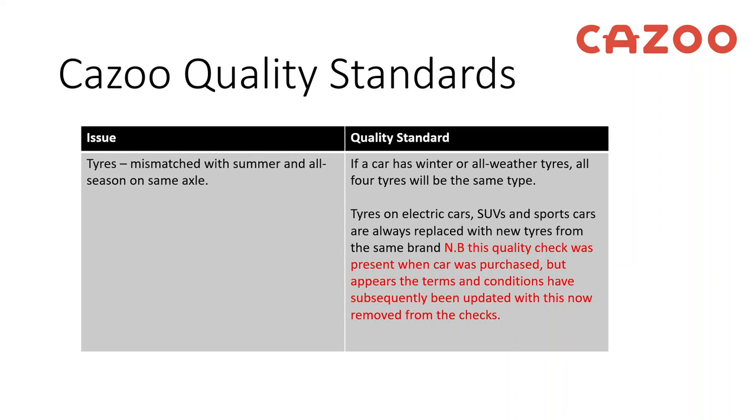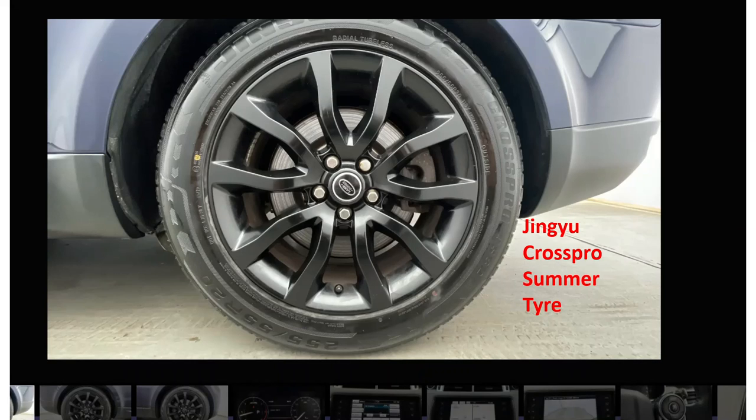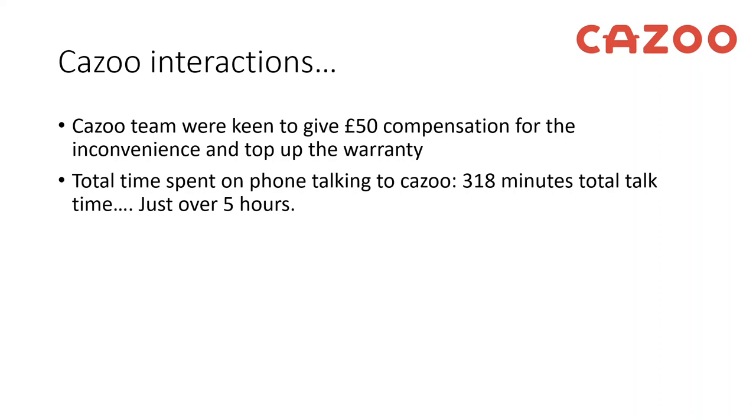The tyre example: the tyres were mismatched on the front axle — one was a summer tyre and one was an all-season tyre. Kazoo's quality standards state that if a car has winter or all-weather tyres, all four tyres will be the same type — clearly they weren't. They also had a criteria, since removed from their website, stating that tyres on SUVs and sports cars are always replaced with new tyres from the same brand. This was removed about three weeks ago, but I have a screengrab. As you can see in the advert, the front has a Pirelli all-season tyre, and the other side has a generic-brand summer tyre. Kazoo did offer £50 compensation for the inconvenience and topped up my warranty.